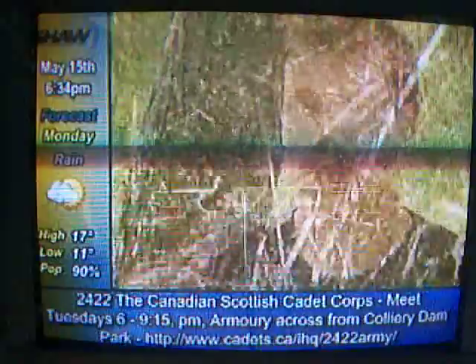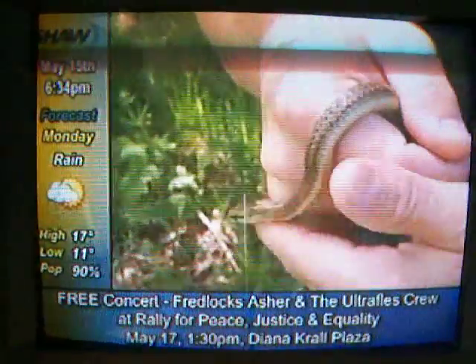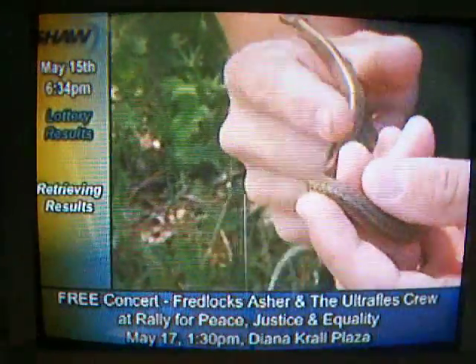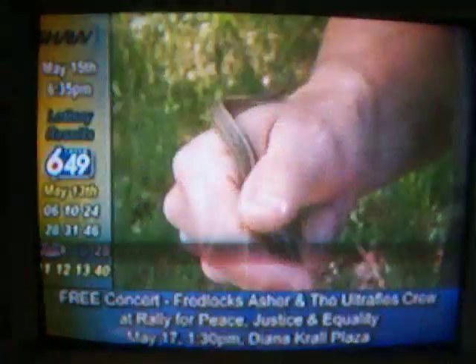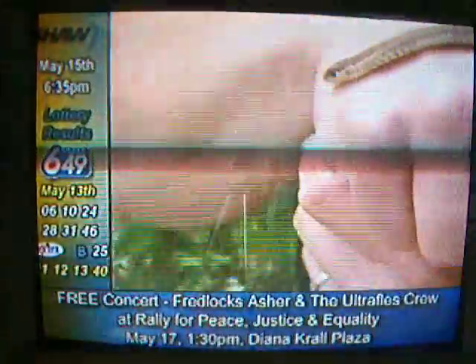The northwestern is the smallest of the three species, but it's also the most brilliantly colored. This is a pretty common color for the northwestern — sort of a light olive brown with a light green-yellow stripe on it. You can see the light green on the top of the head there. That's a pretty distinguishing marking for the northwestern garter snake.